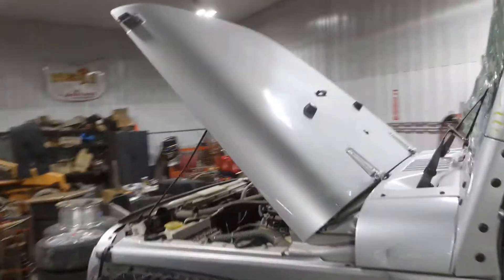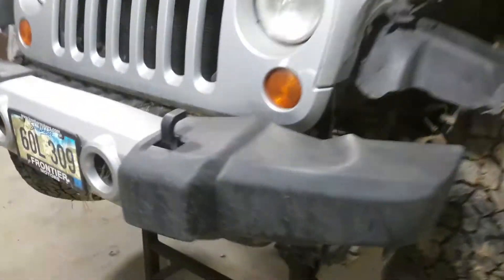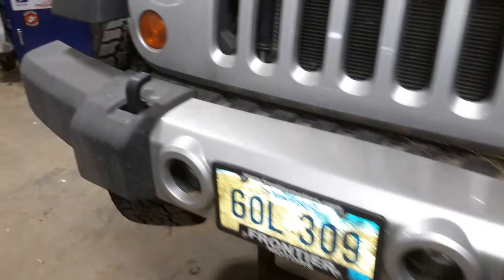We do have a usable hood — it's got some dings and scratches on it — as well as a usable grill and the front and center part of the front bumper.